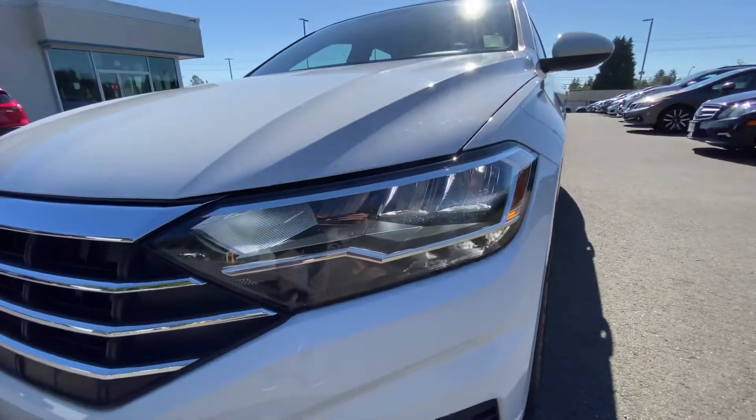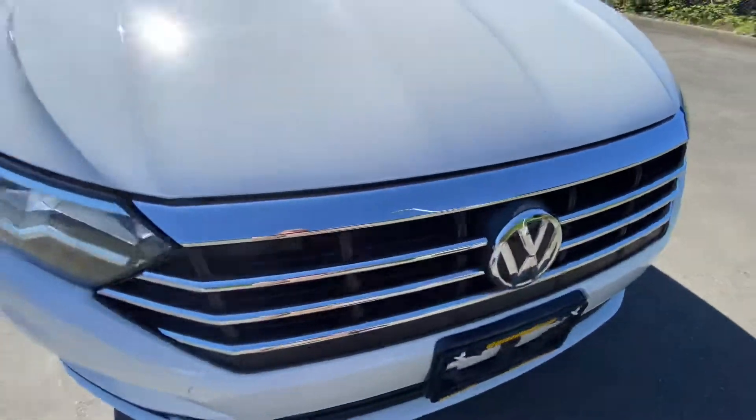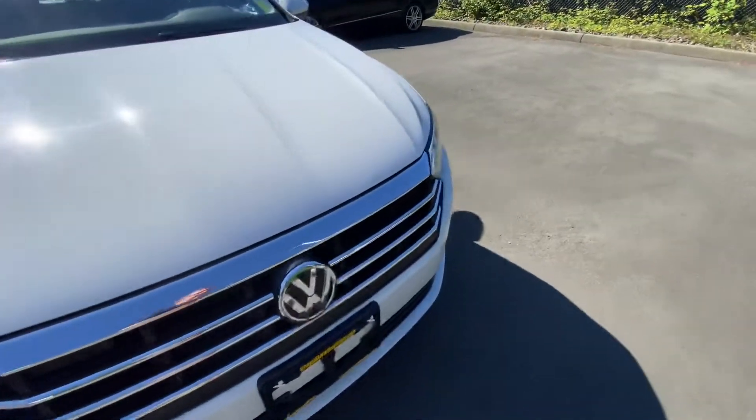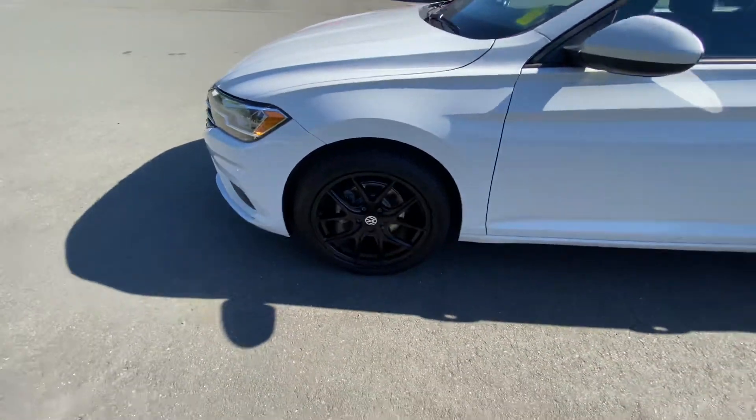Solid LED headlights with little strips on the bottom there that serve as your running lights. Chrome accents all over the grill, and there's your Volkswagen logo in the front. Got 18-inch black wheels on these all-season tires.